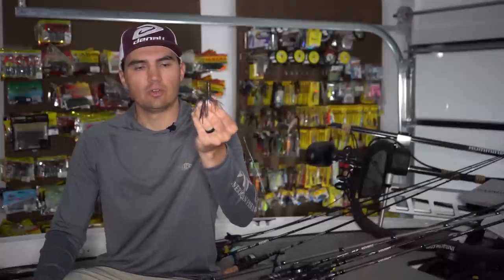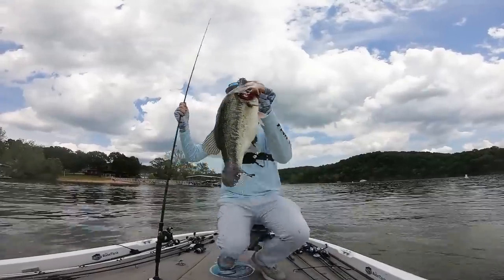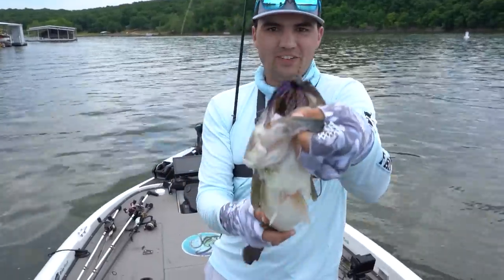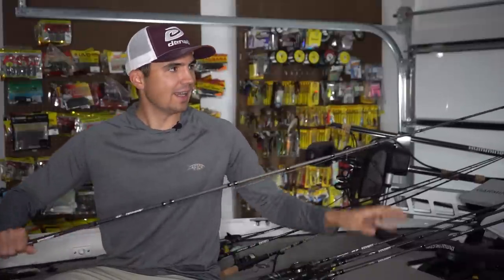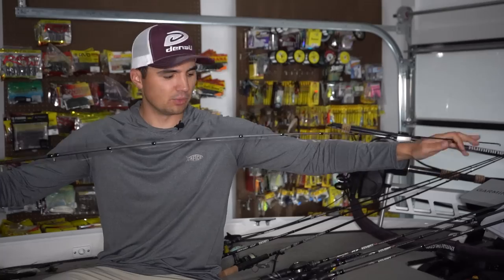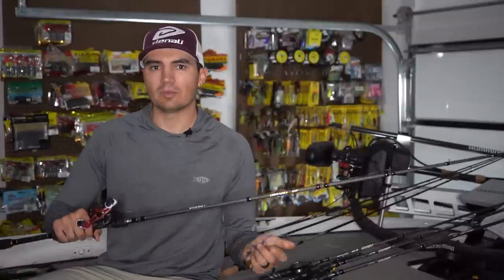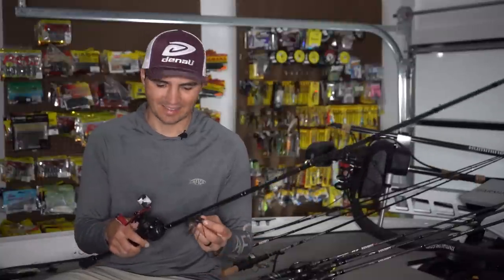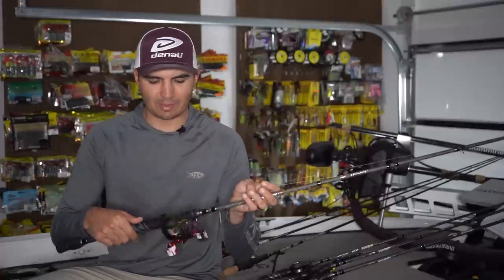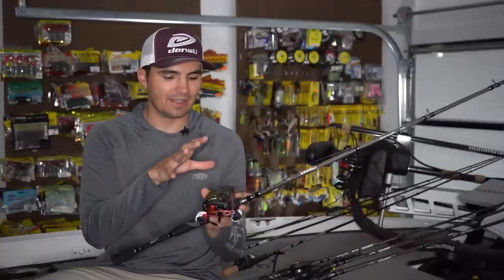I pair that with a Jewel Versacraw Junior jig trailer designed for this Fish the Moment Offshore jig. I'll throw that on the Denali Covert Light 7'2" Heavy Action Worm and Jig Rod — a great football jig rod with a fast tip and a lot of backbone. I pair that with 14 to 18 pound Sunline FC Sniper fluorocarbon: 14 pound in clear water, 18 pound in dirtier water, or just split the difference with 16 pound for a versatile all-around setup. And I use my $50 Al Garcia Black Max reels. That's my brush pile and rock pile bait for both scenarios.